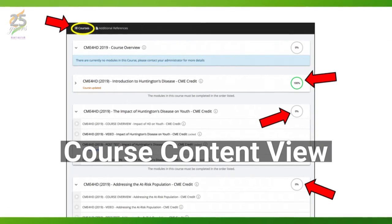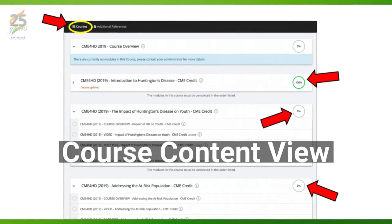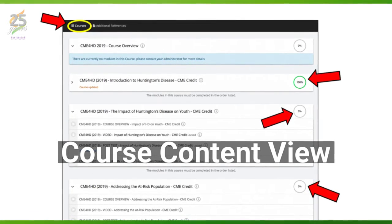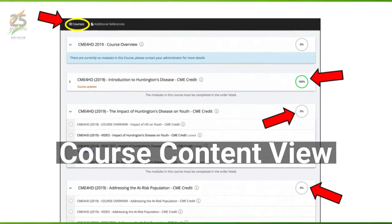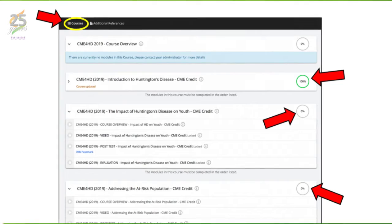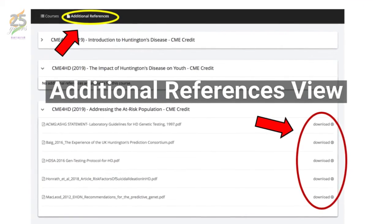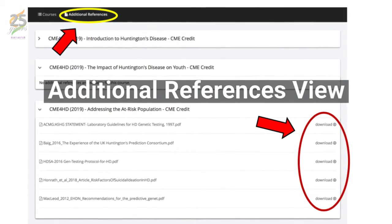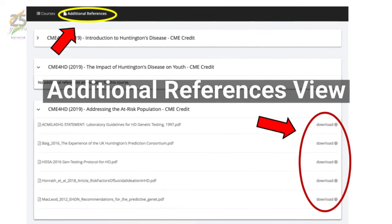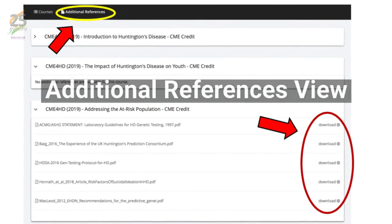On the learning path page, the course content listing is the default view. Here you'll be able to view and expand each course to show all the available modules, or to see your progress on the modules within each individual course. You can also click on the additional reference view to access any of the reference materials associated with each course, and there's an additional reference link in each course's main page as well.